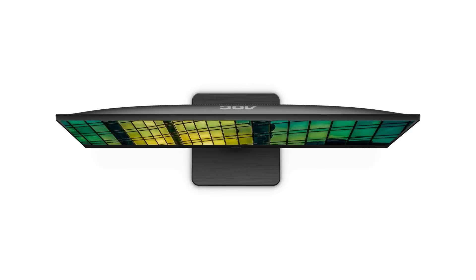Design-wise, the monitor features a sleek and modern design with slim bezels, contributing to its aesthetic appeal. The adjustable stand allows you to customize the tilt to find the most comfortable viewing position, while VESA mount compatibility gives you the flexibility to mount the monitor on a wall or monitor arm for additional versatility.